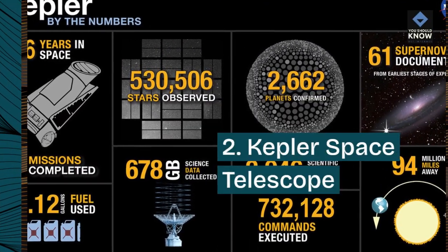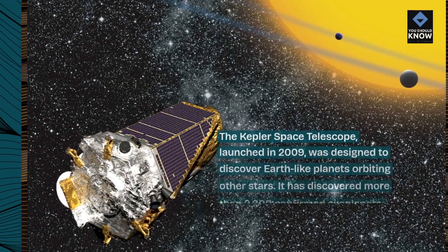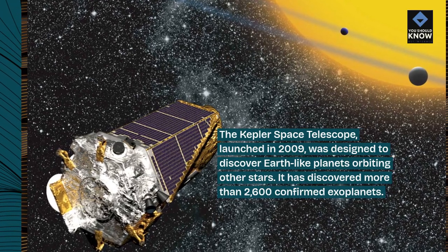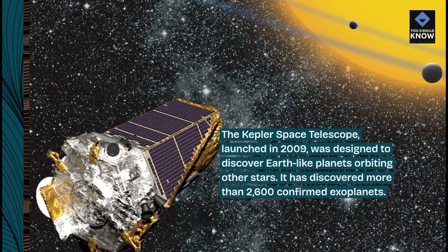2. Kepler Space Telescope. The Kepler Space Telescope, launched in 2009, was designed to discover Earth-like planets orbiting other stars. It has discovered more than 2,600 confirmed exoplanets.